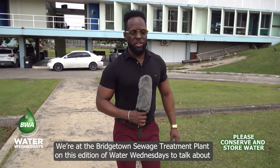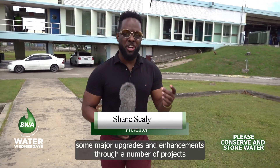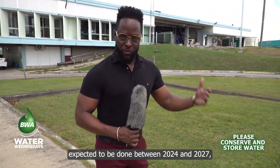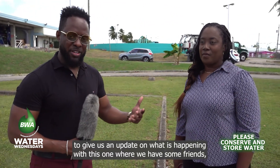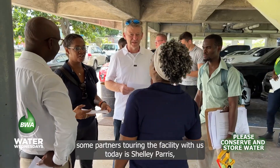We're at the Bridgetown sewage treatment plant on this edition of Water Wednesdays to talk about some major upgrades and enhancements through a number of projects expected to be done between 2024 and 2027. To give us an update on what is happening with this one, where we have some friends and partners touring the facility with us today.